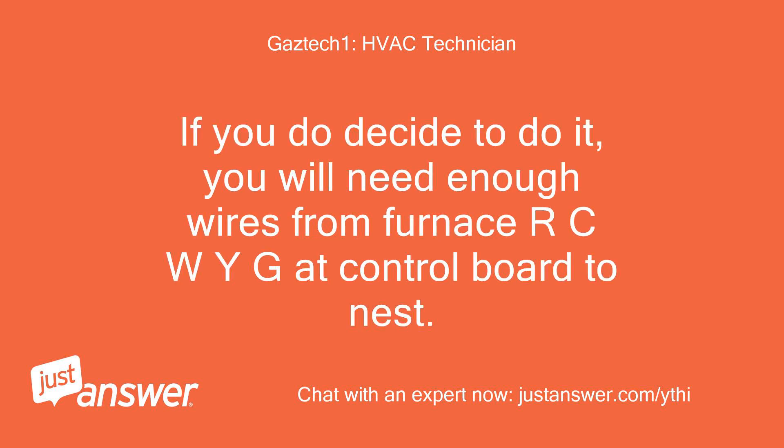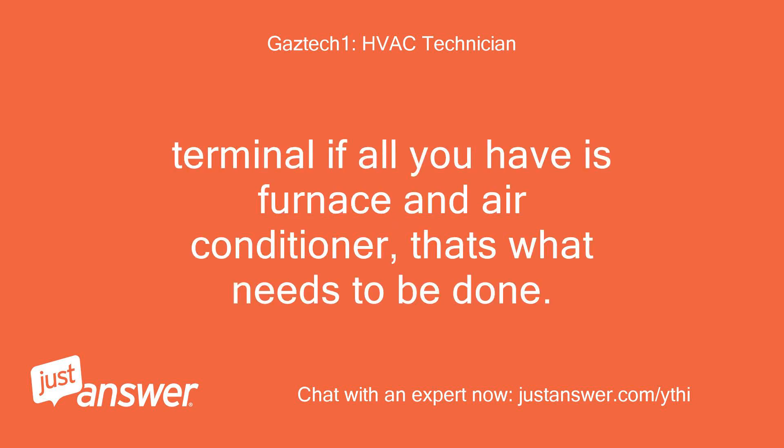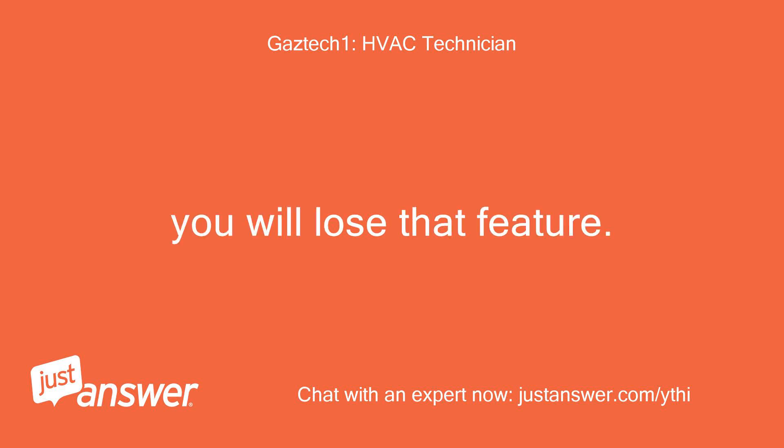If you do decide to do it, you will need enough wires from the furnace — R, C, W, Y, G at the control board — to the Nest. If all you have is a furnace and air conditioner, that's what needs to be done. I think the iComfort base has an outdoor temp sensor, and you will lose that feature.